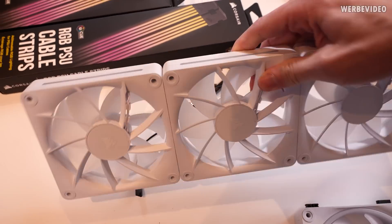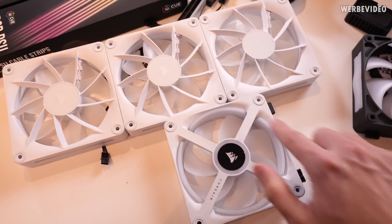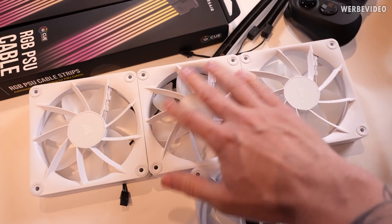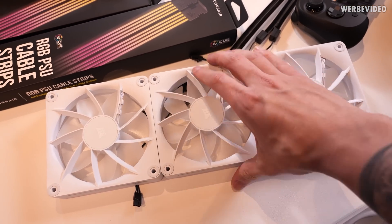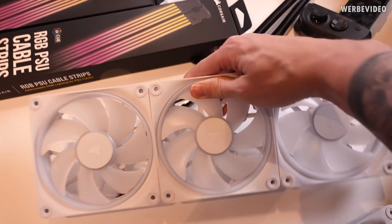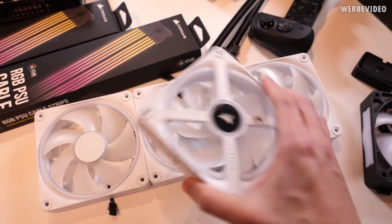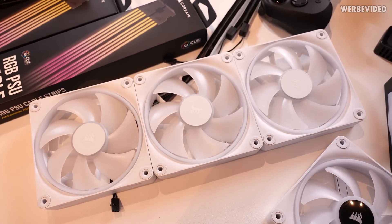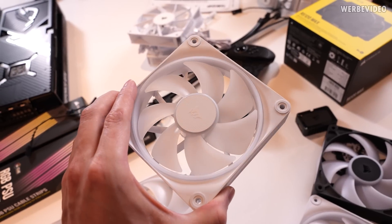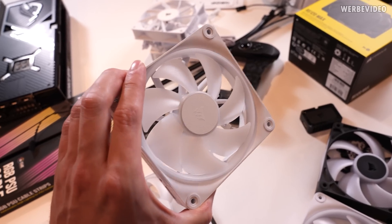If you turn it around you can spot the main difference. The backside is different — on the QX there is an RGB ring, but on the LX there is no RGB ring and the temperature sensor is also missing. The positive side is that the LX fan will be about $10 cheaper, so you basically get almost the same look for a much better price. Corsair also highlighted that by the end of the year there should be a reverse version of this LX fan available.